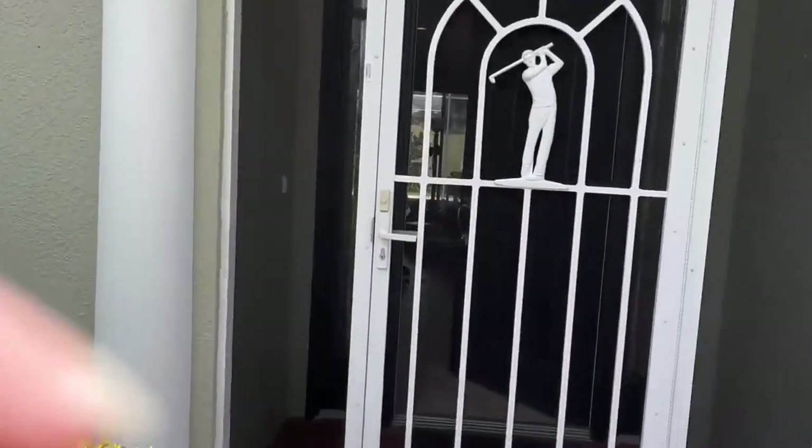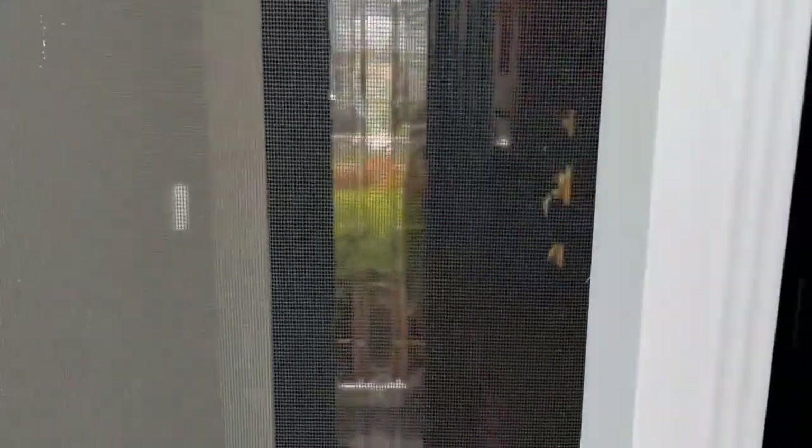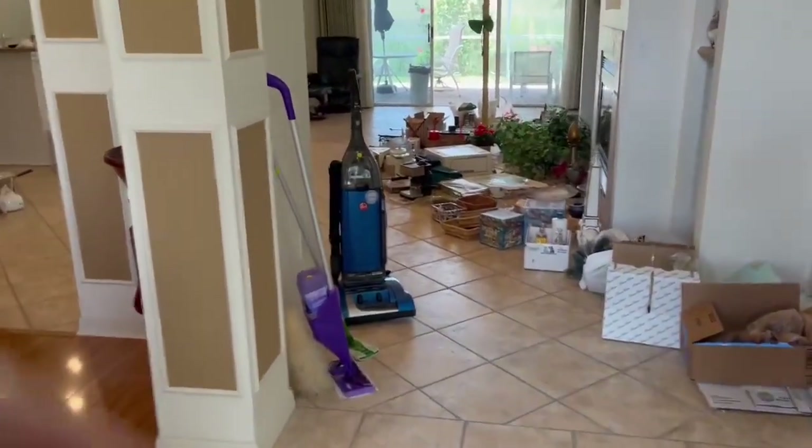This has a screened-in area right before you get to the front door. Again, this is a mess because we're selling everything in here so everything goes.